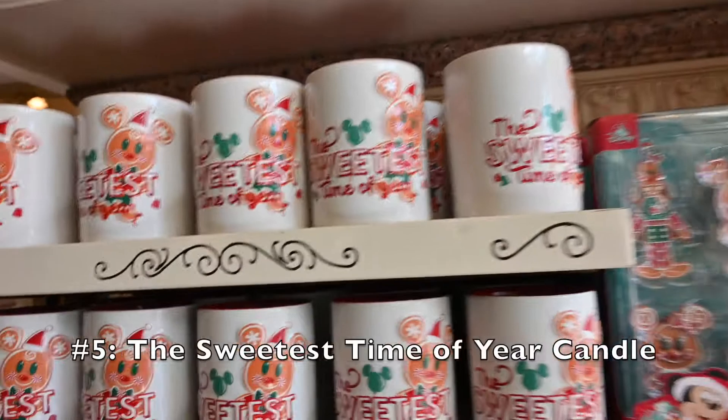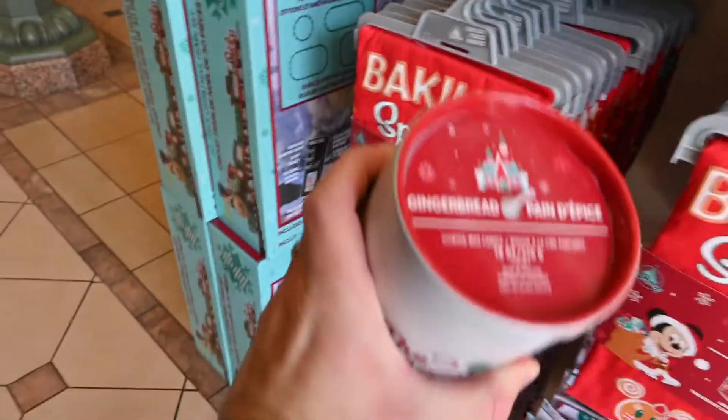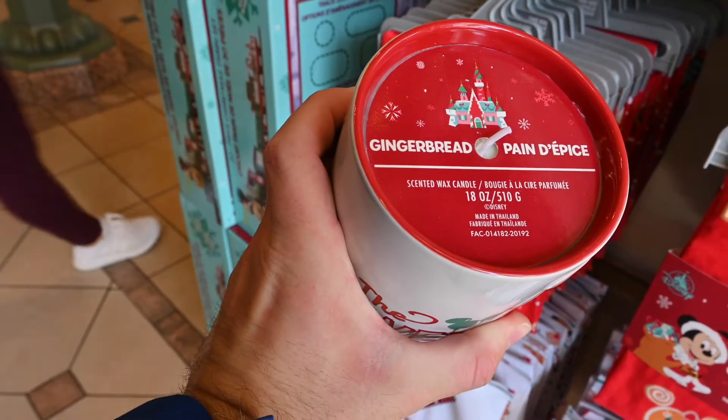Number five. If you want your whole house to smell like Christmas, this is the candle for you. The Sweetest Time candle smells like gingerbread and comes in an adorable ceramic cup.